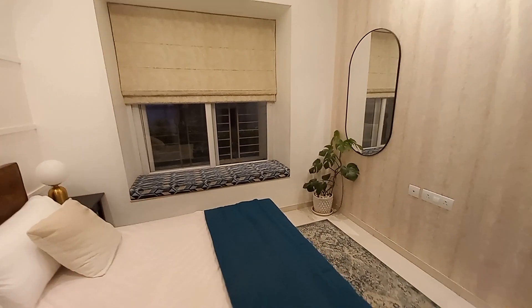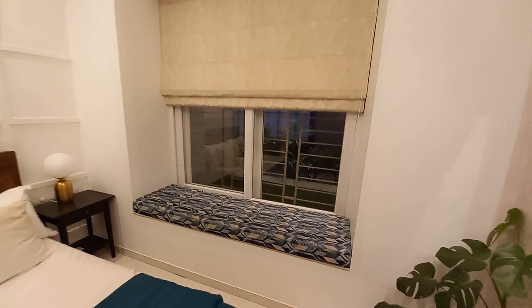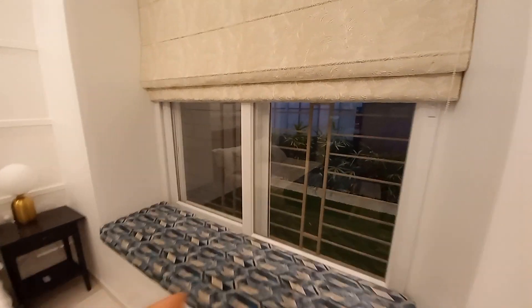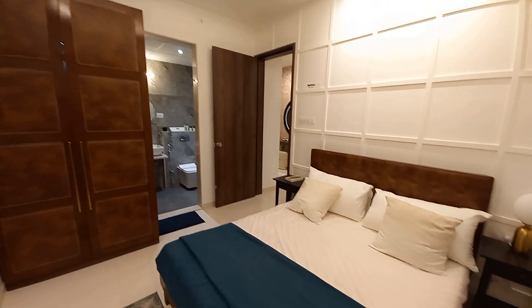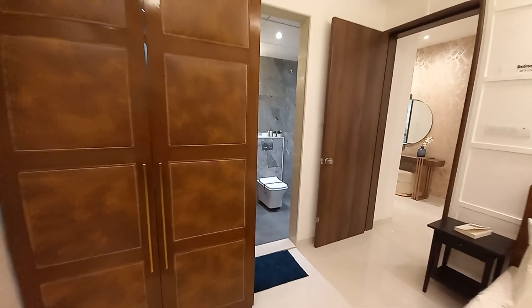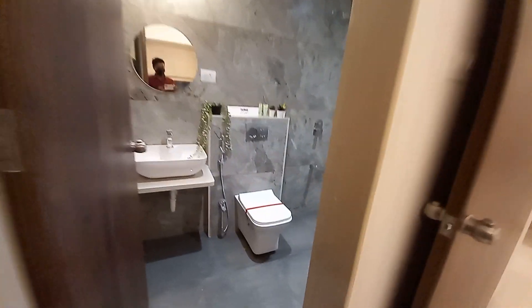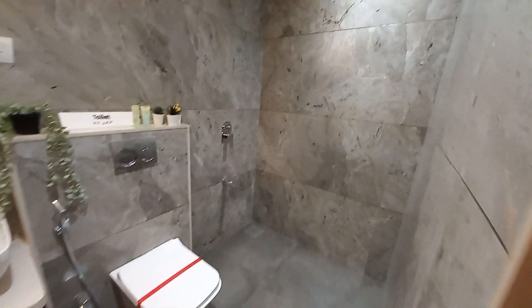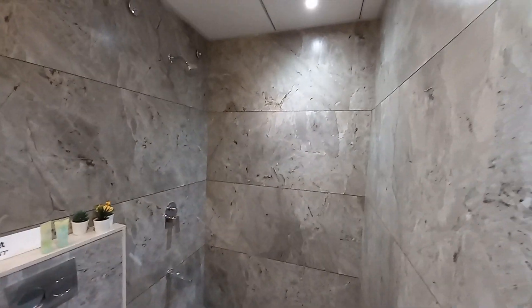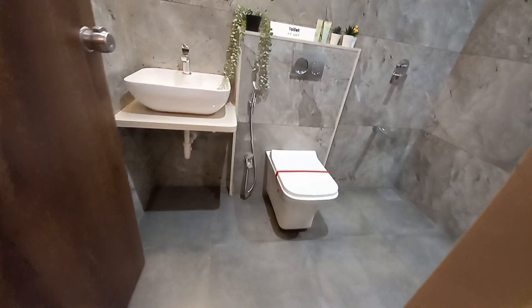The guest master bedroom has a wardrobe space, a king size bed, and a beautiful sitting area at the side of the window. Proper grills are installed outside the window. With this bedroom you will also have an attached toilet space, which has a size of 7.7 feet by 4.7 feet.